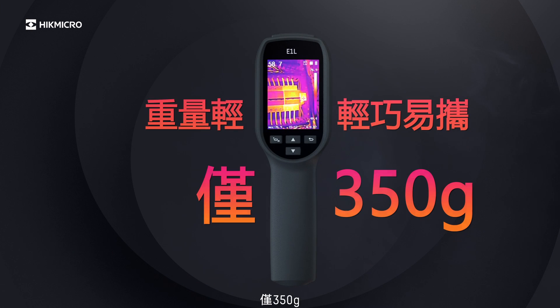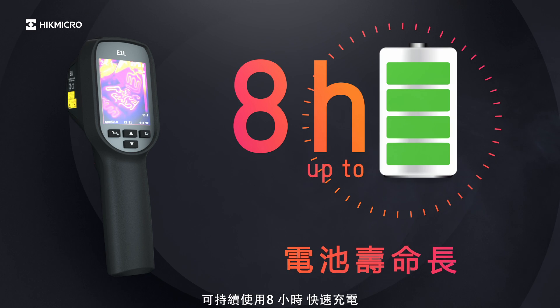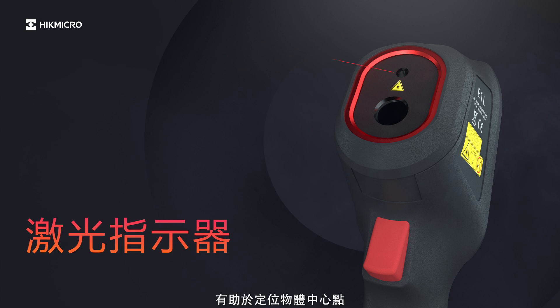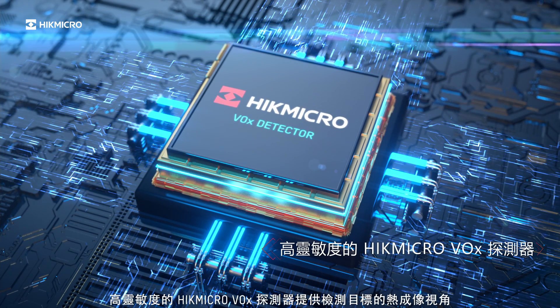Hike Micro E-Series thermal imaging cameras are small in size, lightweight — only 350 grams — and easy to carry. Reliable 8-hour continuous running. Also equipped with a laser pointer, the laser pointer helps show the position of the center point on the object.